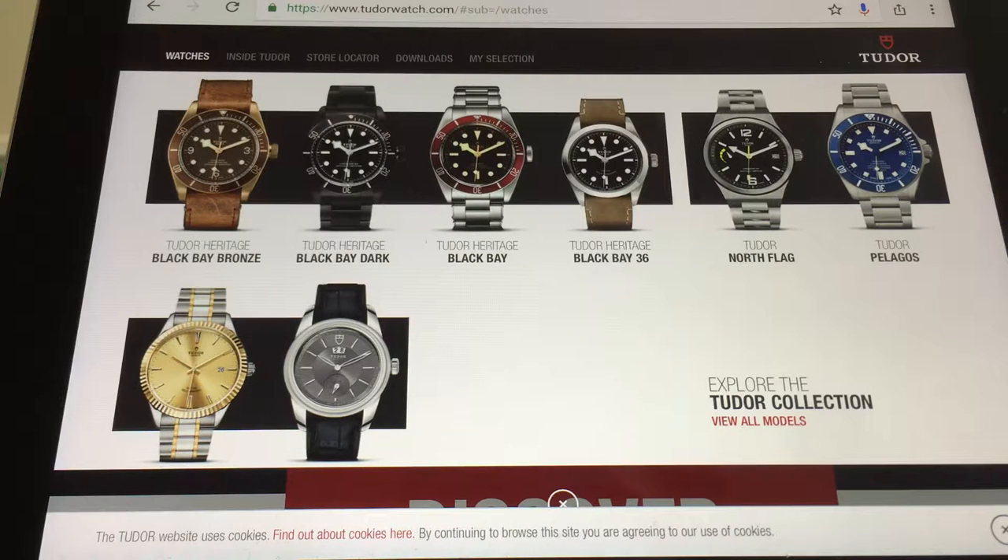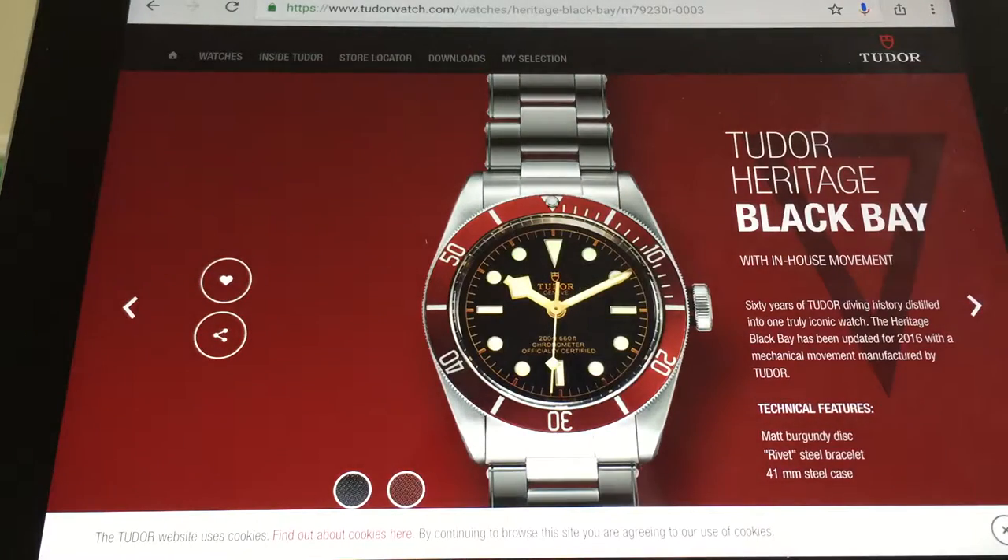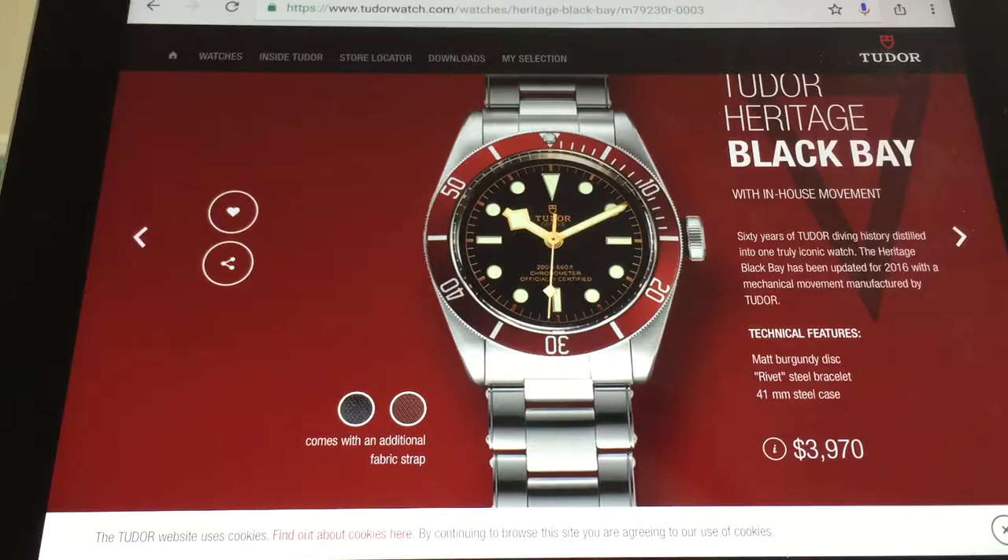And they're affordable. Let's take a look at the Black Bay. Not sure what the prices are for the Black Bay, but $3,970 — that's a fair price brand new. I think these can be had for about $2,300 US on the secondary market, so it's not bad. These are great watches.